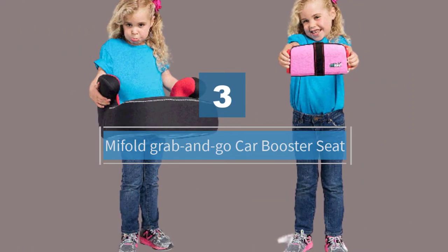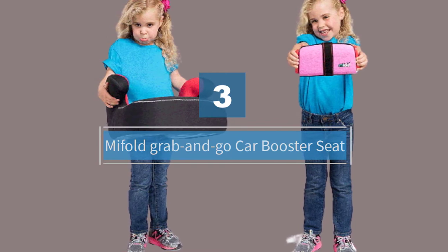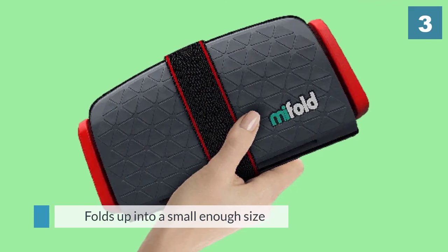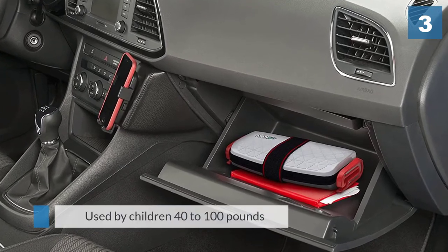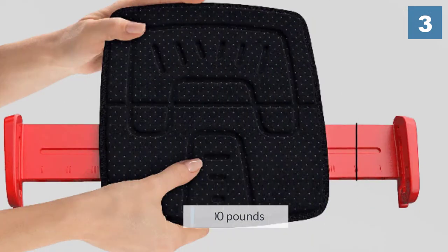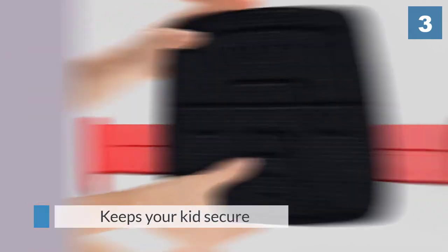Number three: mifold Grab-and-Go car booster seat. It can be tricky to travel with a booster seat as they're often quite cumbersome. That's why people like the mifold Grab-and-Go car booster, which folds up into a small enough size to stash in your glove box or carry-on bag. This unique booster seat can be used by children 40 to 100 pounds and 40 to 57 inches tall.